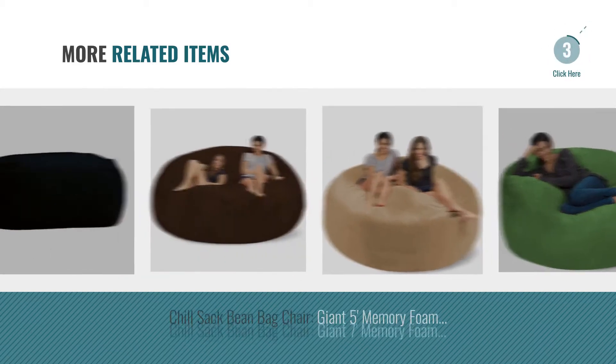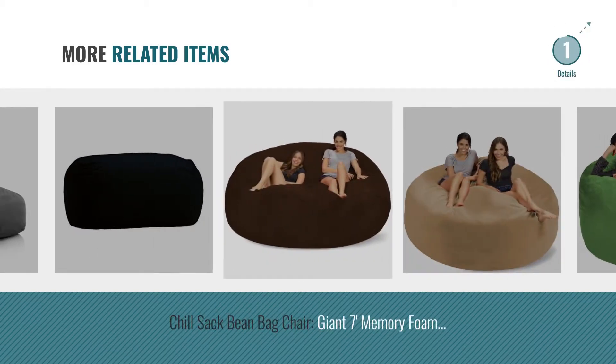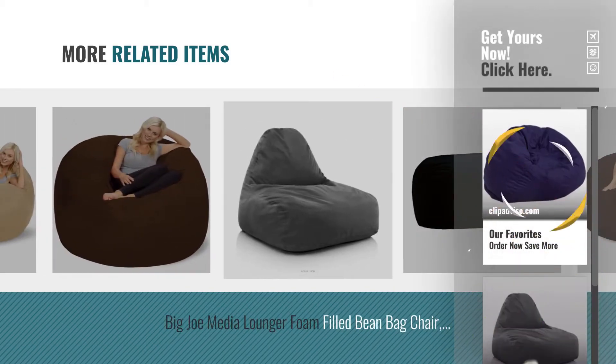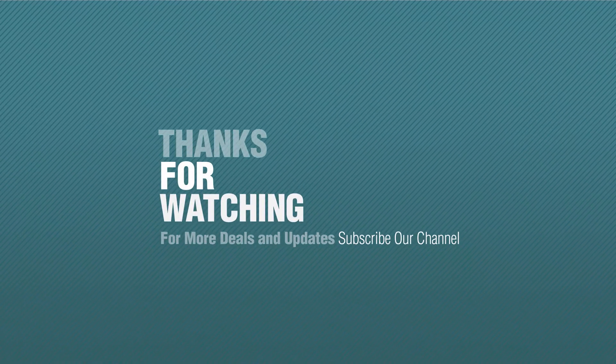For online deals, just click this circle. If you like it, subscribe to our channel.